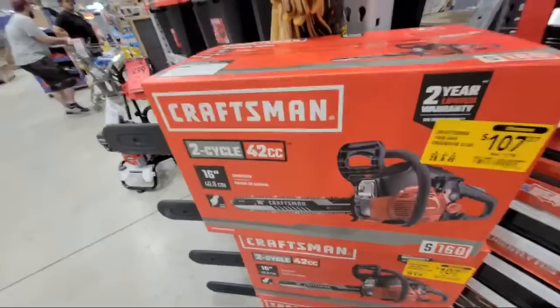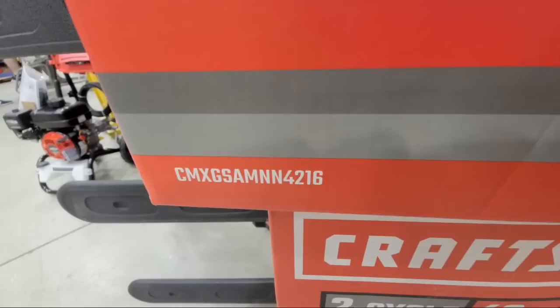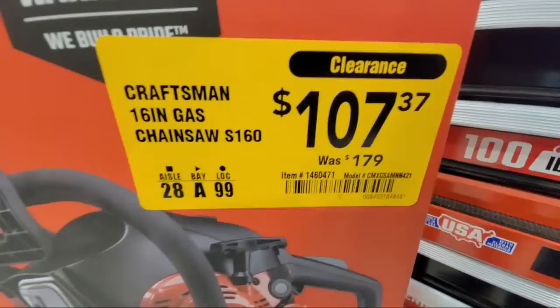Here's the clearance on the chainsaw right here — Craftsman two-cycle 16-inch chainsaw. Here's your model number right there. The clearance price is already started at $107 from $179.